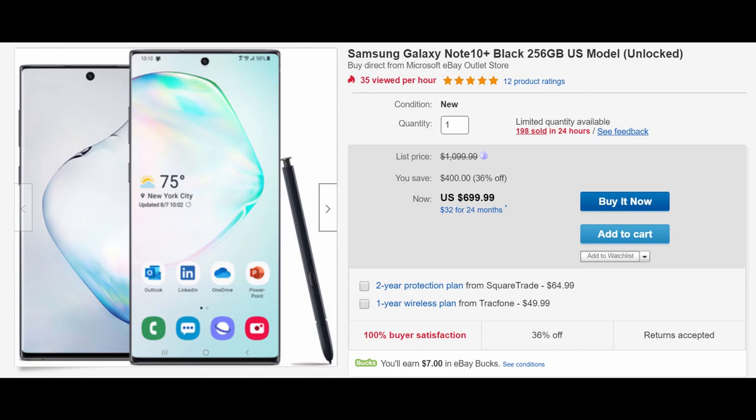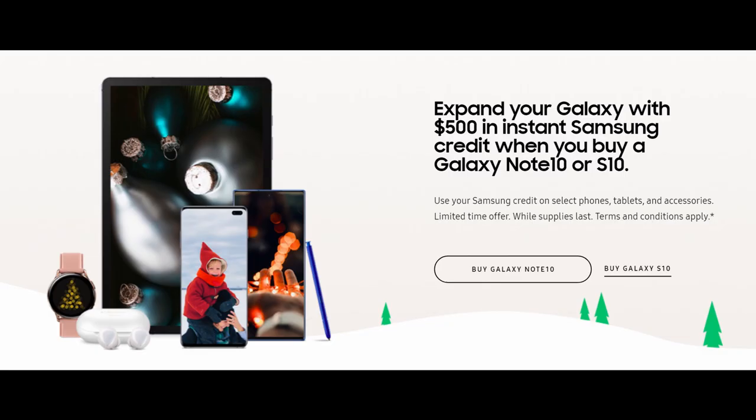The next deal is pretty crazy as well. On eBay, you can buy directly from the Microsoft eBay outlet store. It's brand new, same Galaxy Note 10 Plus you can buy anywhere else, at the lowest price I've ever seen: $699.99. No trade-in required — literally just $699.99 for a Galaxy Note 10 Plus 256GB model. Crazy low price. Linked below.